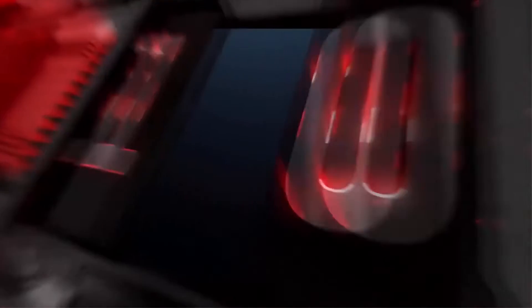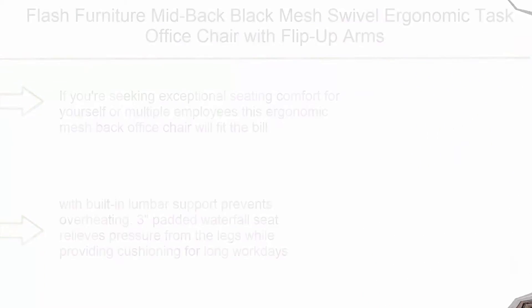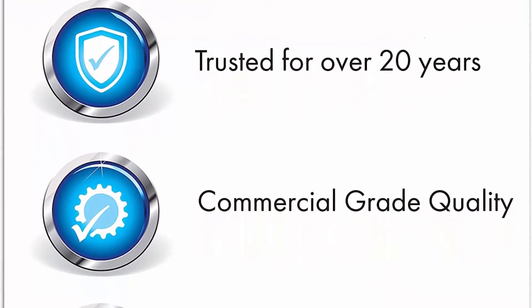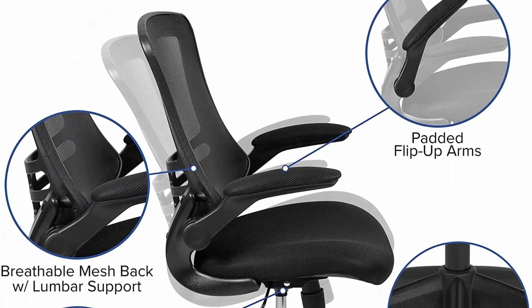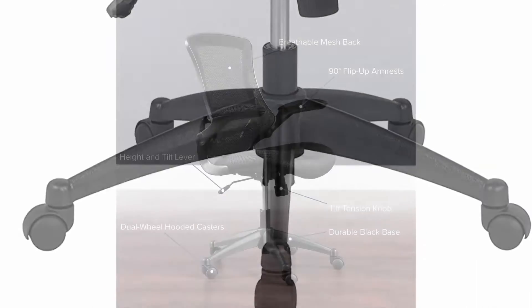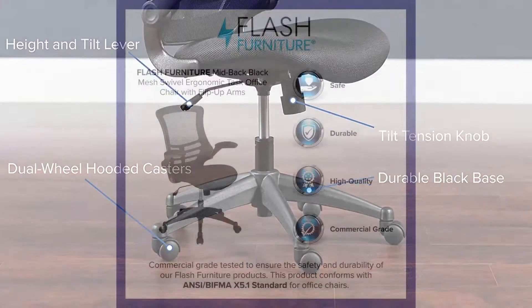Top 10: Flash Furniture Mid-Back Black Mesh Swivel Ergonomic Task Office Chair with Flip-Up Arms. If you're seeking exceptional seating comfort for yourself or multiple employees, this ergonomic mesh back office chair will fit the bill. Everyone from the CEO to the front office staff will enjoy working in comfort with this office task chair. Our chair conforms to ANSI/BIFMA Standard X5.1. The ventilated curved mesh back with built-in lumbar support prevents overheating.